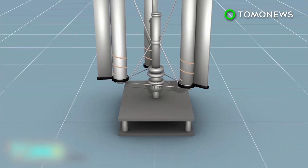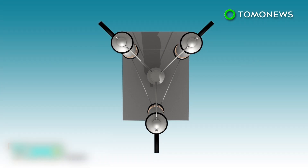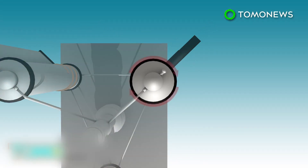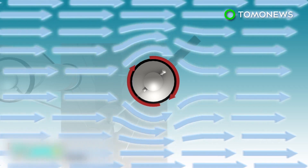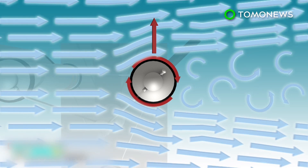The turbine makes use of the principle of the Magnus effect. Air curves when passing by a rotating object, and the downward deflection of the airflow produces a lifting force that counteracts the force of gravity, enabling the object to remain airborne.